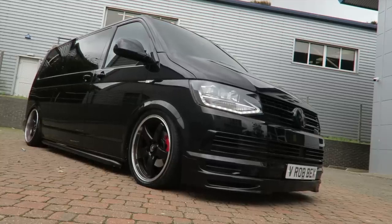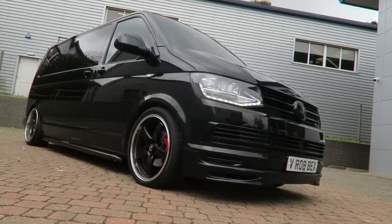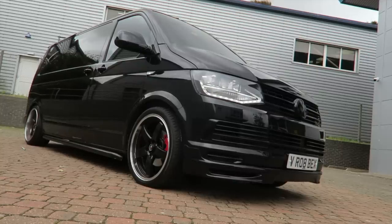I didn't even need to start the van — it adjusts itself. This airlift 3P — I come from an air ride background where you'd use paddles, so this is just a thing of beauty. And as you can hear in the background, that's how much noise this Accuair tank actually makes in the cabin. Unbelievable what's happened with air ride these days.